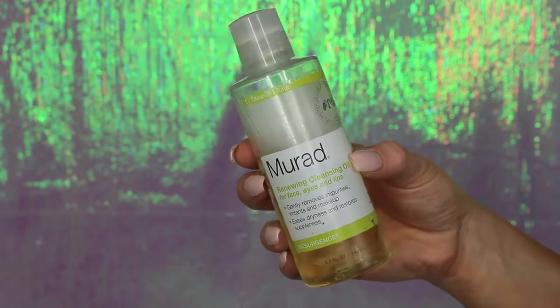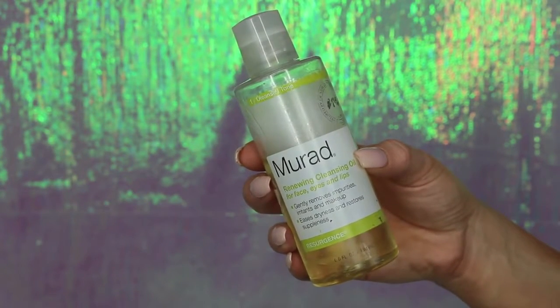Then I'm going to go in with this Murad Renewing Cleansing Oil. This stuff is amazing and will remove literally anything. I like to warm it up in my hands first, and I really focus it on the eye area because it gets off the hard-to-remove products like eyelash glue or waterproof mascara.